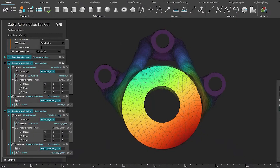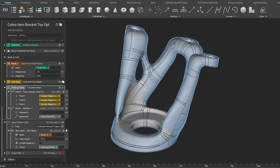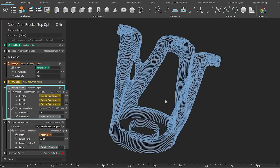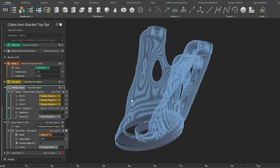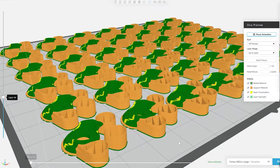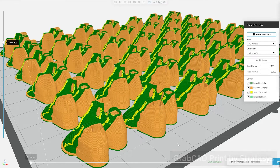Our interoperability solutions also extend to simulation systems such as Nastran, Abacus, and Ansys. Whenever possible, we encourage customers to directly manufacture from Entopology through a variety of slice, point, and image-based formats. We are committed to enabling seamless interoperability with the rest of the PLM ecosystem, and base our interoperability on best-in-class components from Siemens, Dassault Systèmes, and Techsoft.